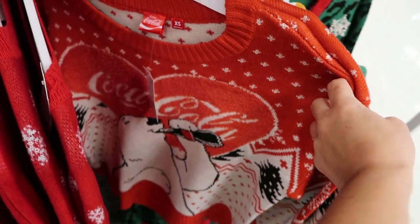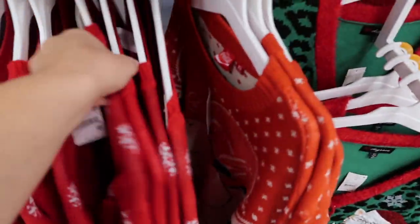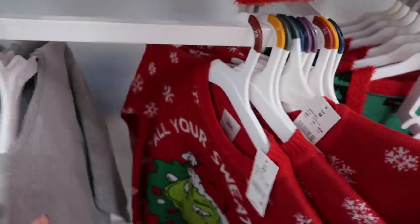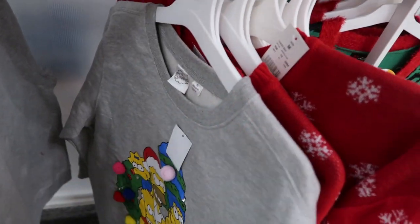There's a leopard and green print with red sequin bows - that one's really cute and it's $29.99. The Coke polar bear is $27.99, and a Simpsons sweatshirt is $22.99.